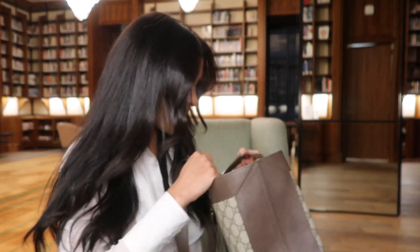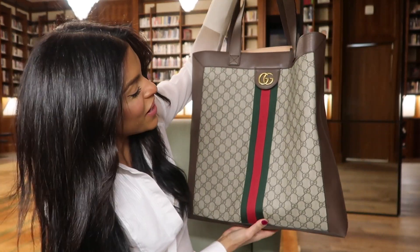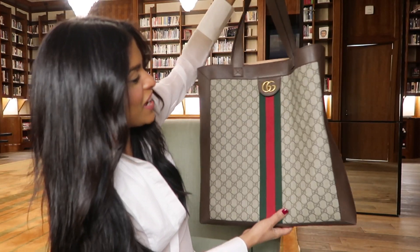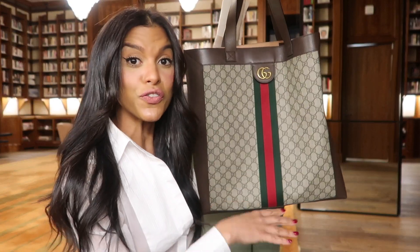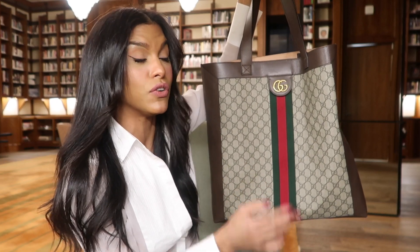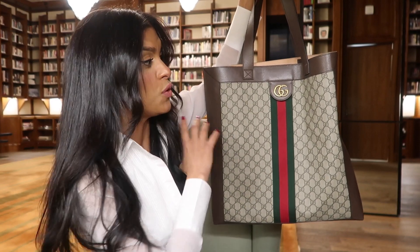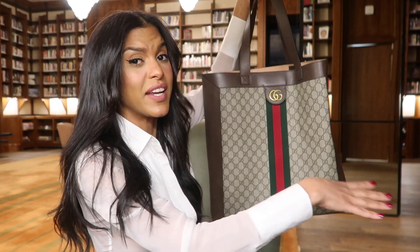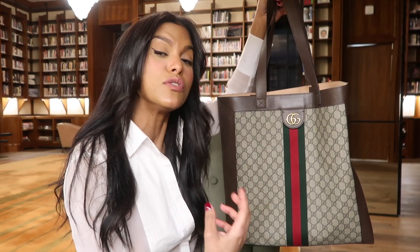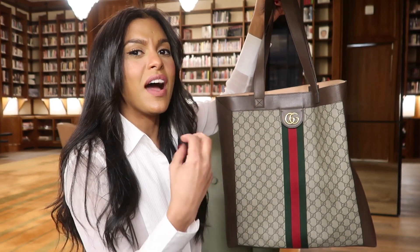Oh wow, this is beautiful! So this is their Ophidia Tote — this is the large version. I have been wanting a tote for such a long time, but I didn't want to get the classic one from Louis Vuitton because everyone has that. I also don't really like it that much because it's horizontal and I just think it looks too frumpy. I like it, but not if I'm really dressed up during the day going to a meeting or something like that.